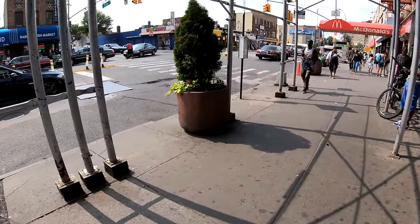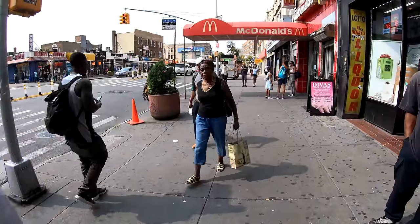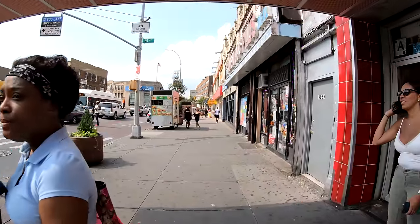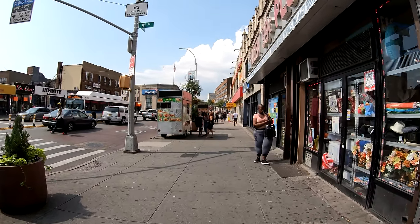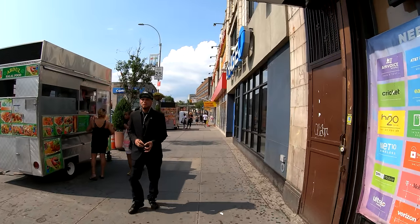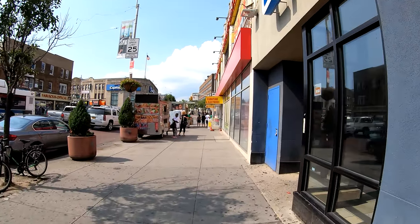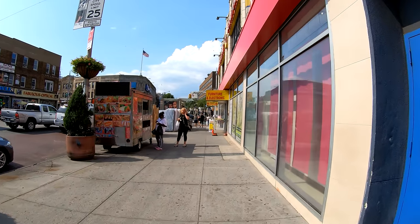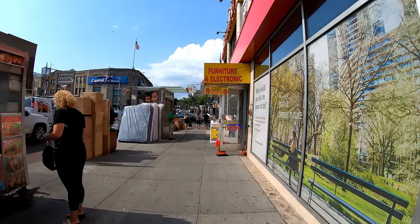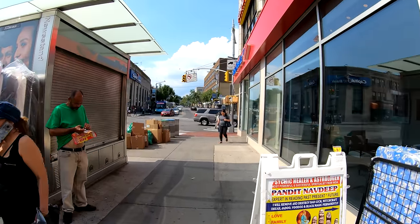This dip in the road just shows you how bad the roads are in New York — the bad infrastructure. This is McDonald's, it's always a staple around the world. Here's Jamaica Avenue — I'm going to make a right and turn up and show you the neighborhood of Jamaica Avenue.